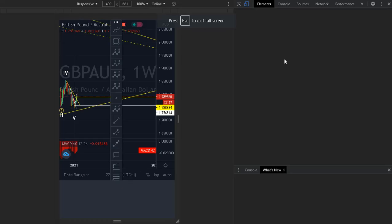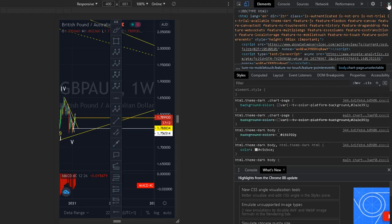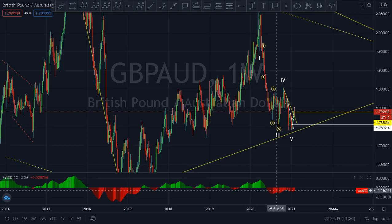Subscribe, guys. Good to all. If you want to know the next move about GBPAUD, stay tuned.